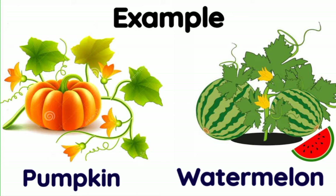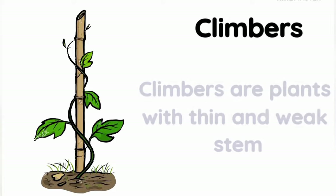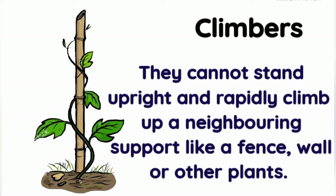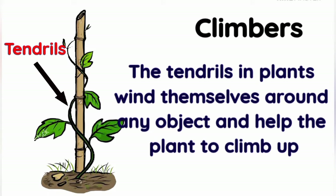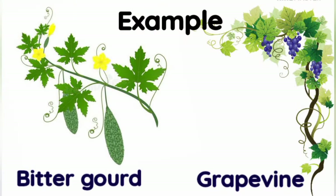Climbers: climbers are plants with thin and weak stems that cannot stand upright. They rapidly climb up a neighboring support like a fence, wall, or other plants. The tendrils in the plant wind themselves around any object and help the plant to climb up. Common climbers include bitter gourd and grapevine.